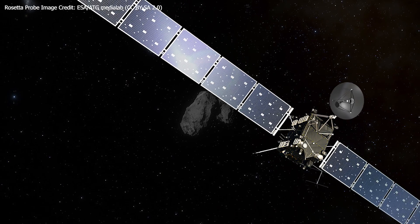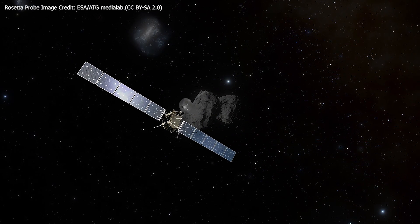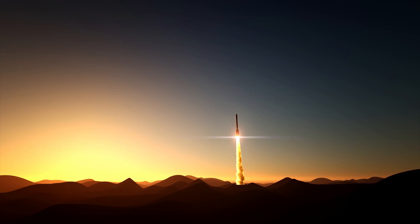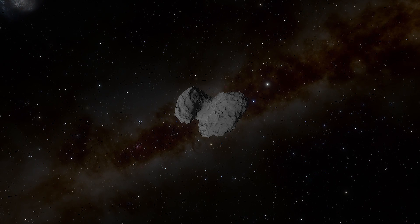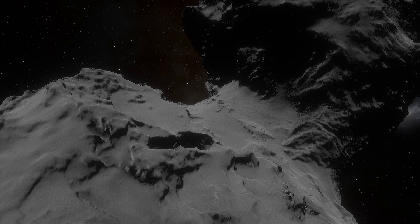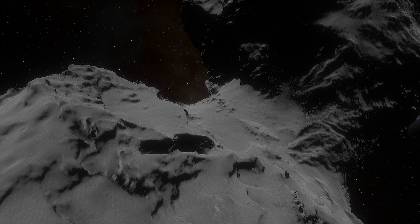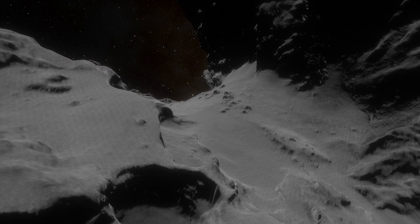Last week marked five years since ESA's Rosetta spacecraft reached Comet 67P. It launched in 2004 and arrived at its target in 2014. Rosetta's journey ended on September 30th, 2016, when team members intentionally descended the spacecraft onto the comet.